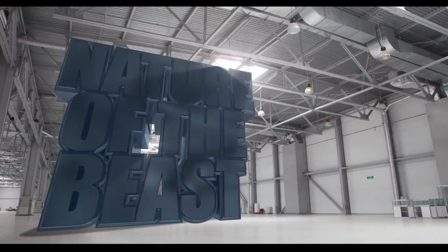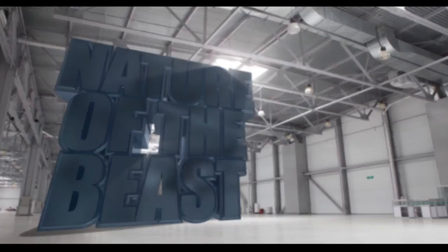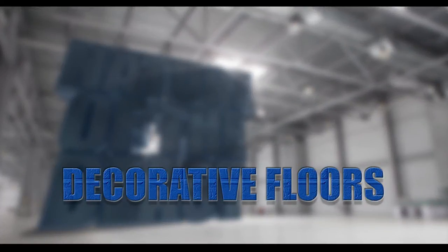When it comes to industrial floors, having the right system that not only meets your needs but can efficiently handle the environment it's in is crucial to achieving long-lasting results.